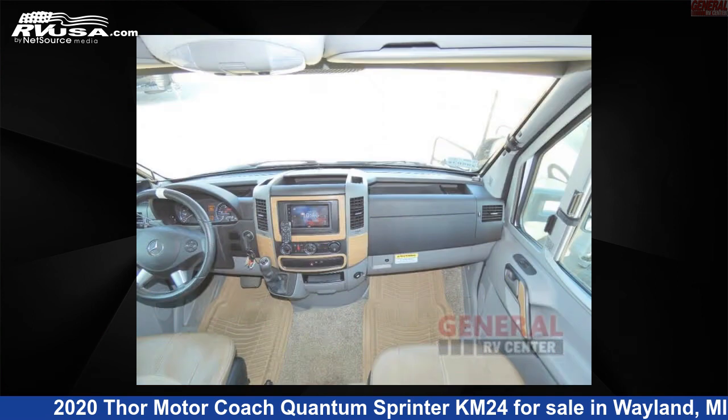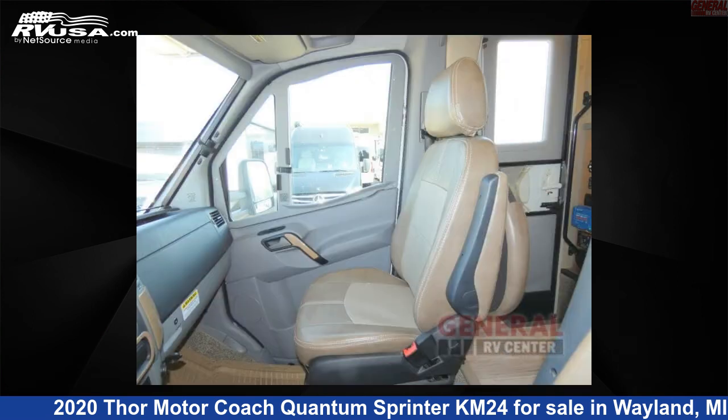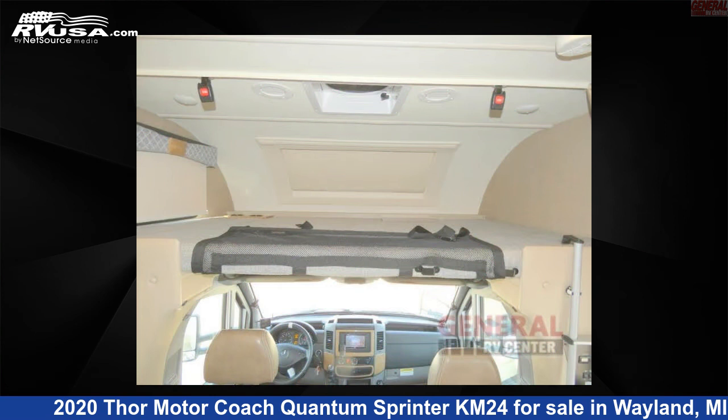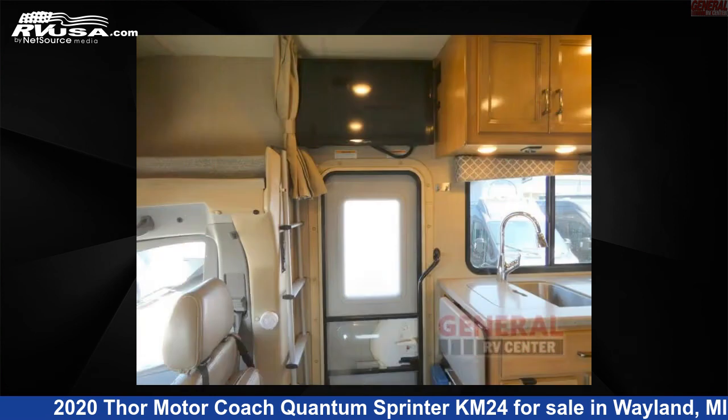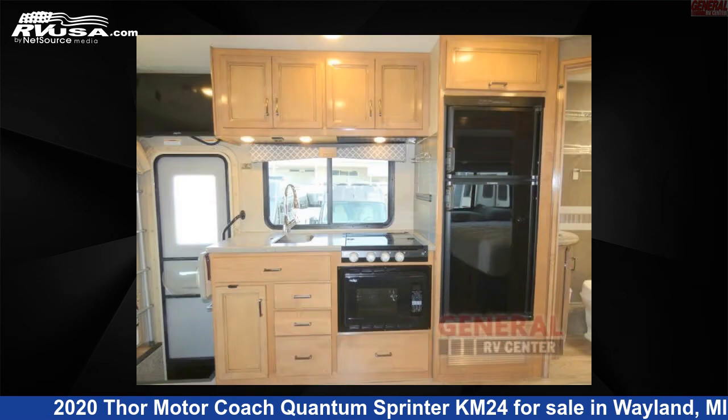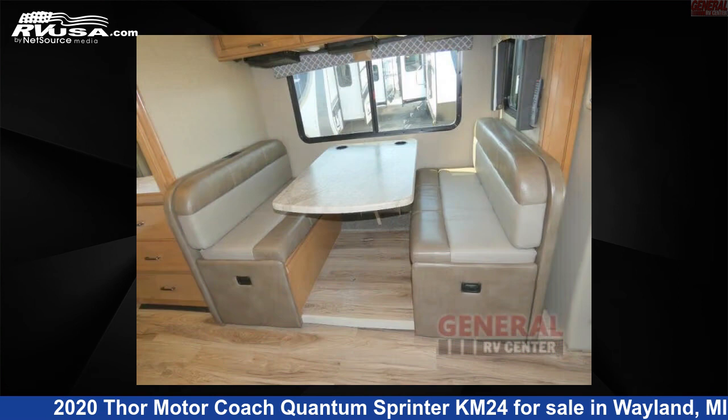This 2020 Thor Motor Coach Quantum Sprinter KM24 is built on a Mercedes-Benz Sprinter 3500 chassis. Remember, this is an AI-generated video of one of thousands of classified listings on RVUSA.com. If you're interested in this unit, visit the link in the video description to view more photos and the current price, or reach out to the seller.